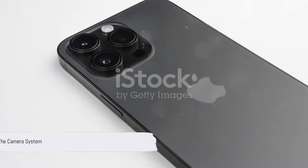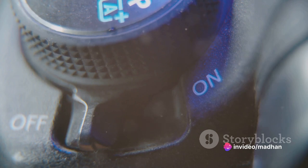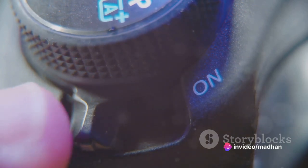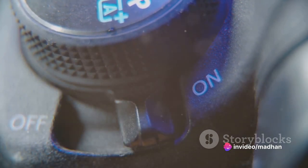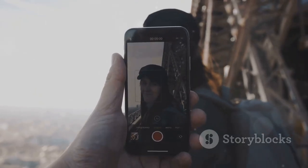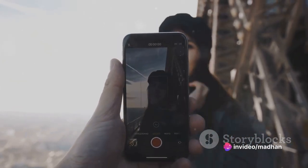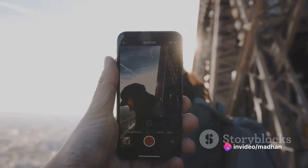But what is a smartphone without a camera to capture life's fleeting moments? The iPhone 14 camera system is a game-changer, with a 48-megapixel main sensor and a ProRAW mode that offers unparalleled control over your photos. Whether you're a professional photographer or a casual snapper, the camera adapts to your needs, delivering stunning shots every time.